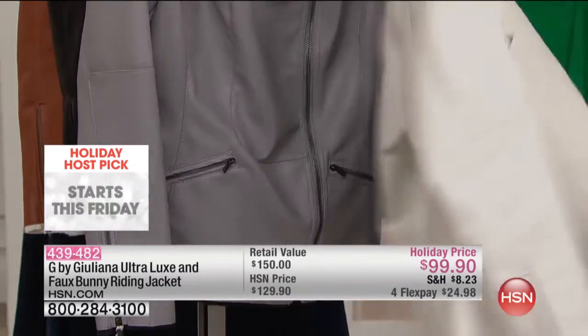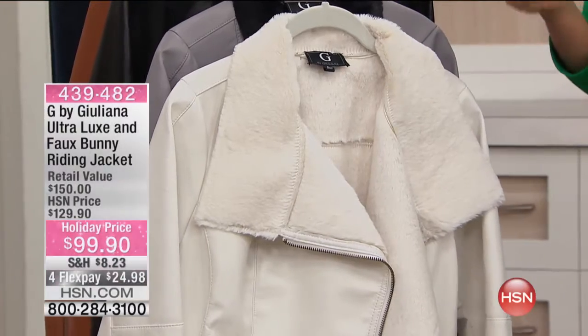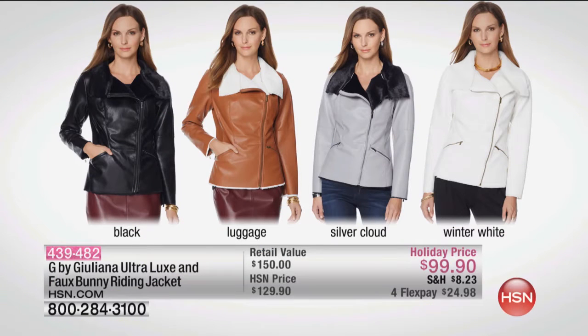I didn't go through the colors yet! So the white is going to be the first to go. These are in extra extra small through 3X. You've got the white. We also have all black. Look at how gorgeous luggage is — which is this gorgeous cognac. I know Colette's wearing that as well. And then we have the gray, which is silver cloud — it's the silver cloud with black lining. A beautiful look in whatever color you choose.